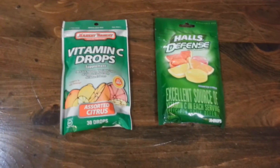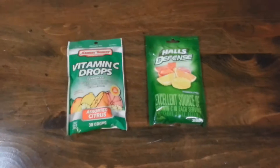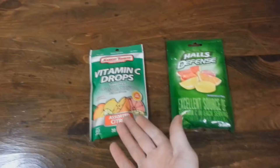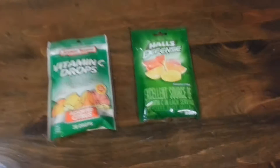I buy vitamin C drops once in a while. They're tasty and they're good for you, especially if you have a cold. On the left here, I have the store brand and on the right, I have the name brand.